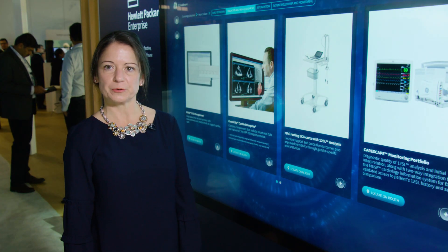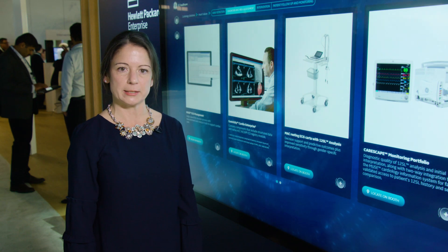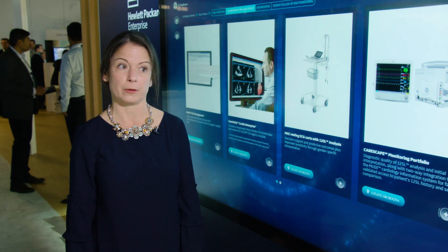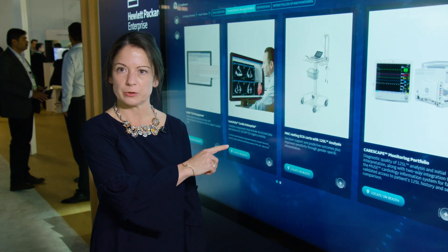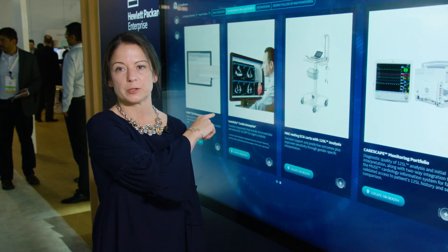For diagnosis and risk assessment, we have solutions that integrate IT information, data, and waveforms across the care pathway, such as our cardiovascular IT solution, Centricity Cardio Enterprise, and Muse ECG management.